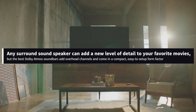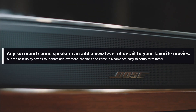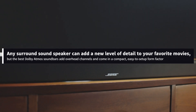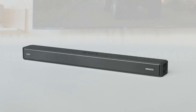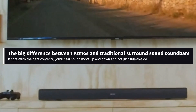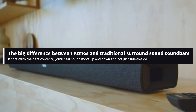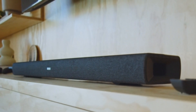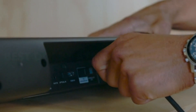Any surround sound speaker can add a new level of detail to your favorite movies, but the best Dolby Atmos soundbars add overhead channels and come in a compact, easy-to-setup form factor. As more and more soundbars come with support for the Dolby Atmos format, the big difference between Atmos and traditional surround sound soundbars is that, with the right content, you'll hear sound move up and down and not just side to side. This brings an extra sense of cinematic realism to your viewing at home when, say, a car flies overhead in an action movie.